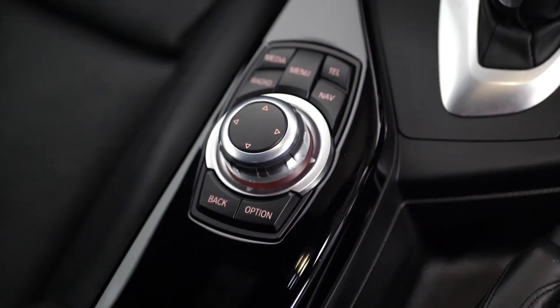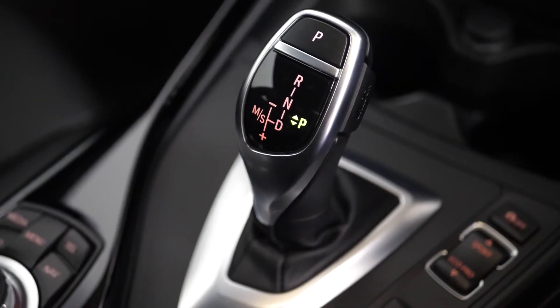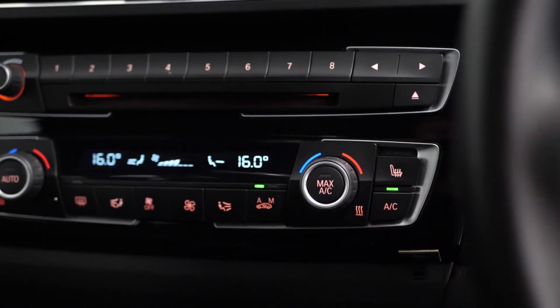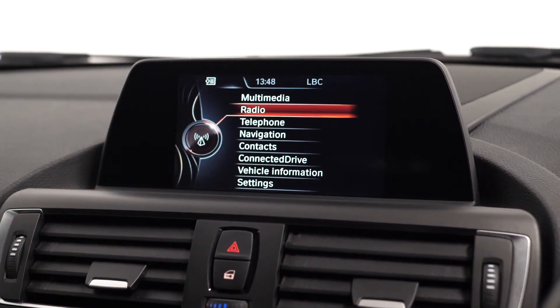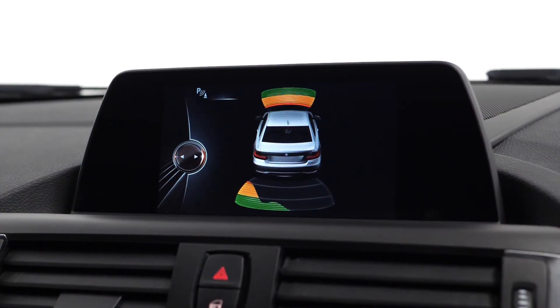On the centre console area, you've got your infotainment controls, your drive selector, and the Sport automatic gearbox as another added optional feature on this vehicle. Your dynamic driving modes and your climate control functions can be found further up the dashboard with access to your heated seat functions. And on the centre screen, you've got access to some of your in-car features such as DAB radio and also your park assist functions for the front and the rear of the car.